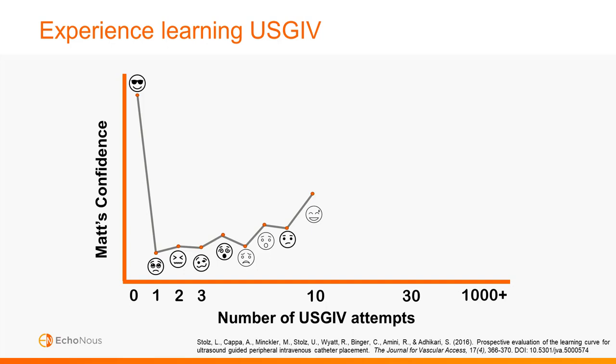At ten attempts I was starting to work independently without a preceptor, and literature shows that once you reach ten attempts your success rate increases to about 85%. At 30 attempts the literature shows that your success rate increases to around 95%, and it was at 30 attempts that I became a super user and started precepting other students.